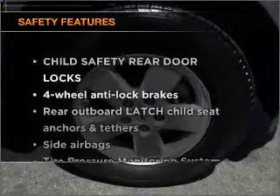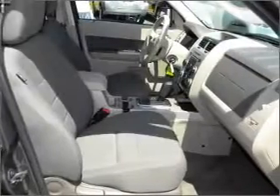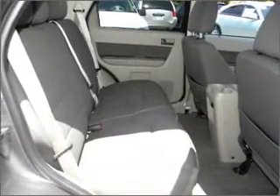If safety is a high priority, rest assured knowing that these top safety components are included: side airbag, stability control. Our website offers more information on all of our vehicles. Call us today to start test driving.